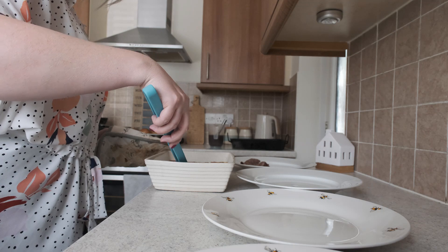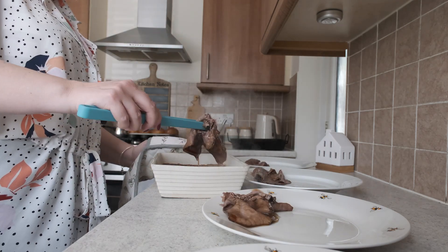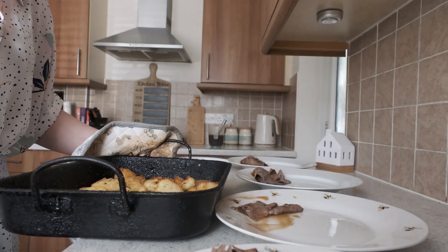So this was the deli beef — I won't actually get this again, it wasn't very good. It was too thin and it was breaking up as I was cooking it, so next time I'll get something else.